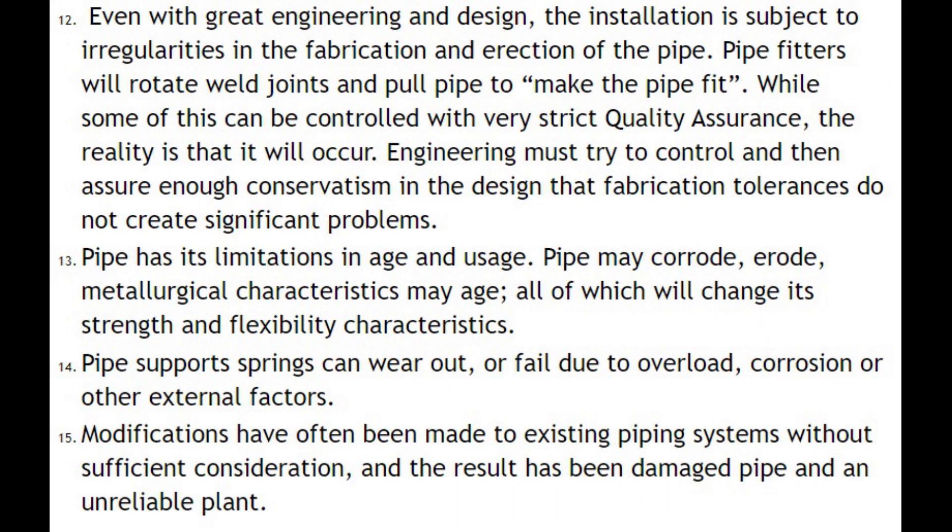Number twelve: even with great engineering and design, the installation is subject to irregularities in the fabrication and erection of the pipe. Pipe fitters will rotate weld joints and pull pipe to make the pipe fit. While some of this can be controlled with very strict quality assurance, the reality is that it will occur. Engineering must try to control and assure enough conservatism in the design so that fabrication tolerances do not create significant problems.